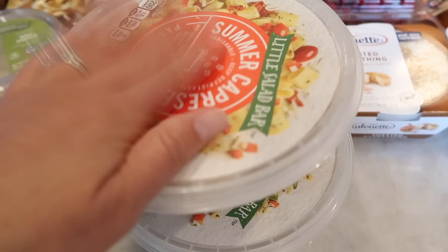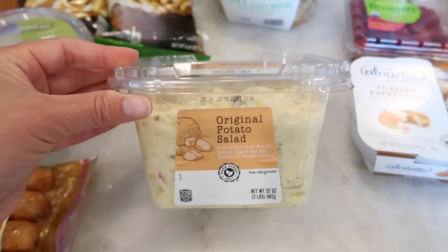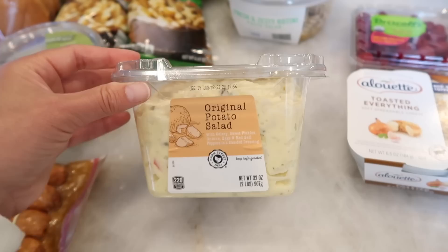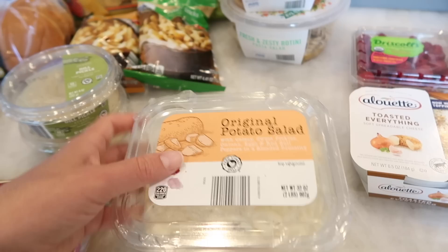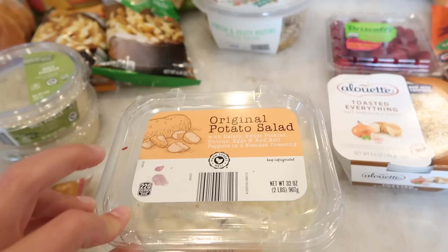Right next to the pasta salads was potato salad, and I wanted to try their potato salad. They have original and also a mustard one — I definitely want to try the mustard one, but Tim does not like mustard, so we're starting with the original. I like that it has celery, pickles, onions, eggs, bell peppers, and it's in a blended dressing. I'm sure some of you guys have tried this and I'd love to hear your thoughts, but we will be trying this in the taste test as well.